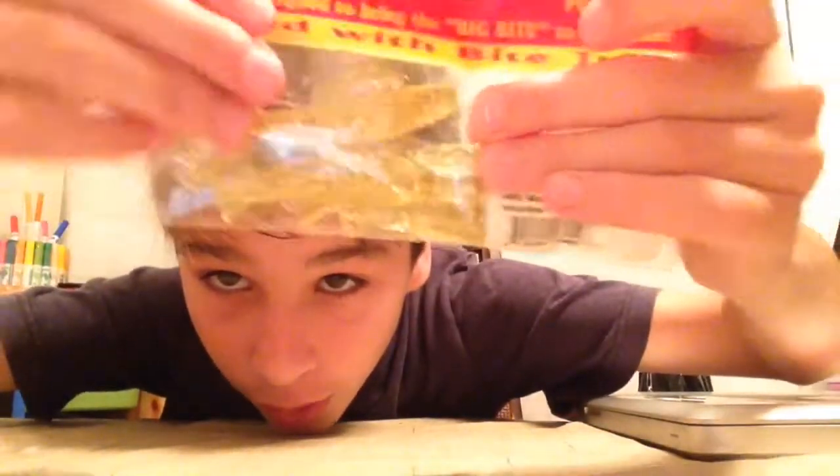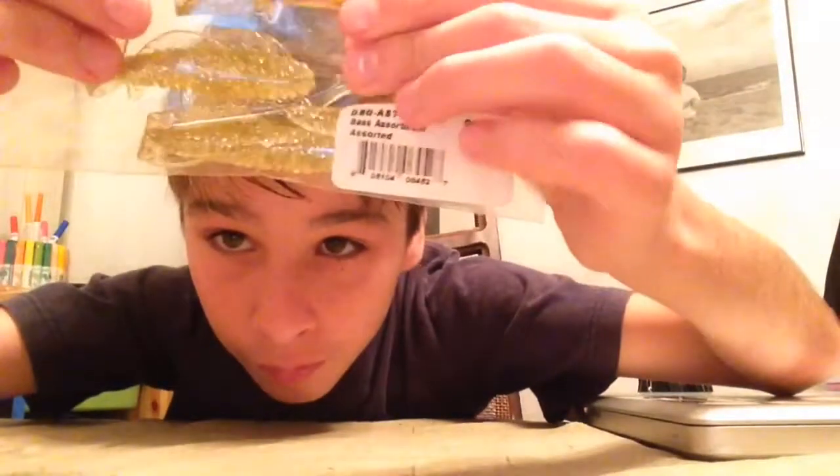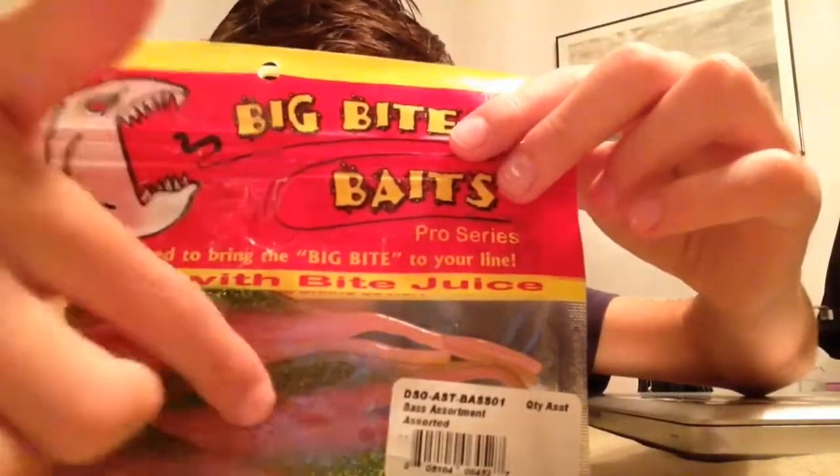By the way, each of these packs comes with five. The gold ones — one, two, three, four, five. And the frog pack too — one, two, three, four, five. Yeah, five per pack.